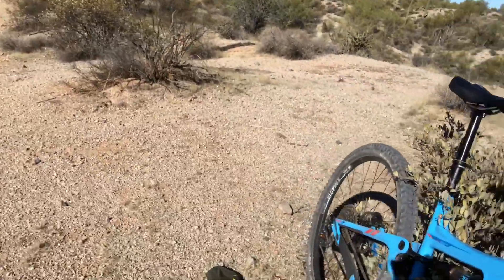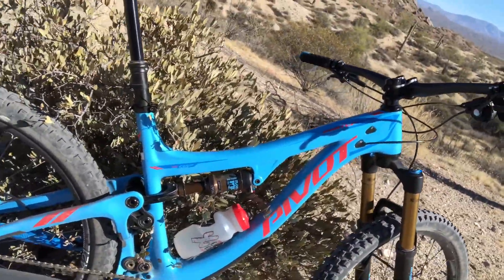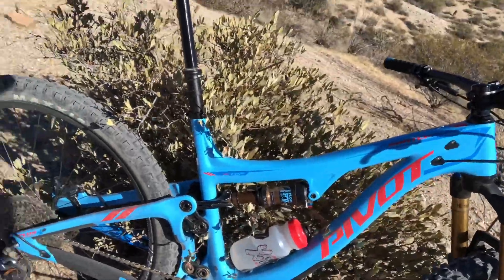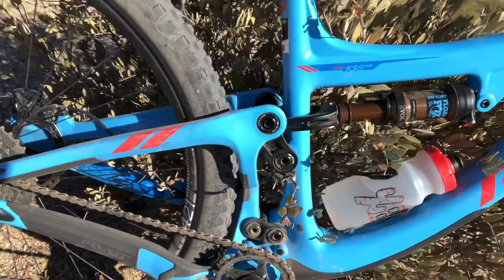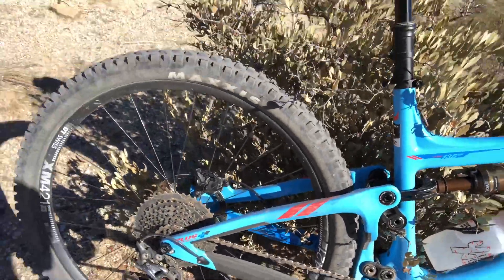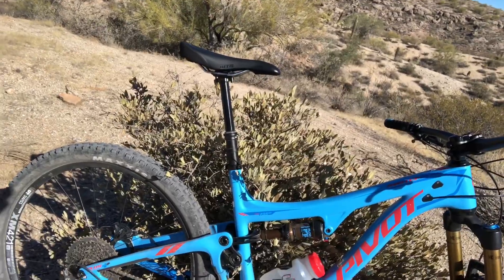The only drawback I see is that the water bottle is a little low — I had to reach really far down. But with that, the center of gravity is lowered, and this is the kind of bike where you'd want a hydration pack, and maybe just a spare water bottle. All in all, fantastic bike, great ride. I look forward to riding more, and big thanks to Rage Cycles and Pivot Cycles for putting on the demo.